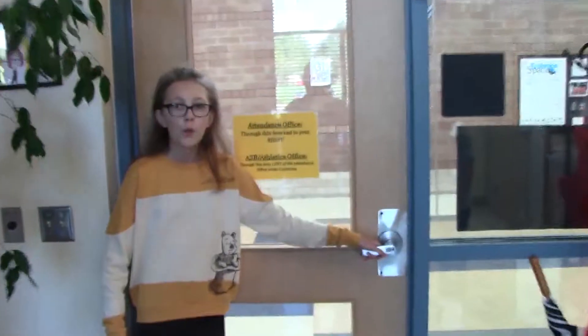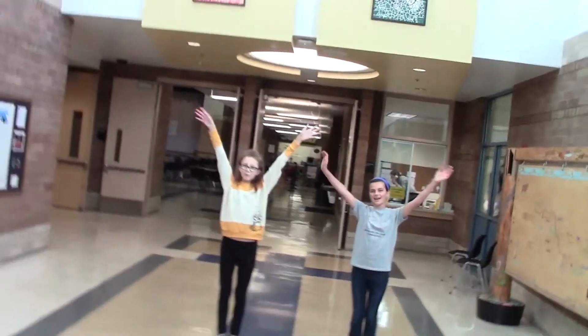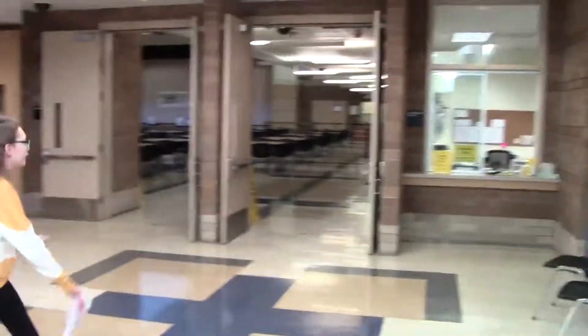This is also where you'll find our principal. When you leave the main office, you enter the front hallway. Take a turn and you're at the attendance window. Suzanne will help you with tardies, absences, and early releases.